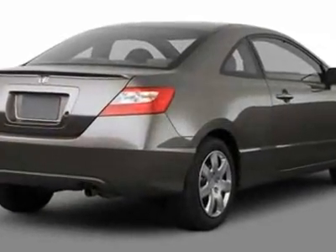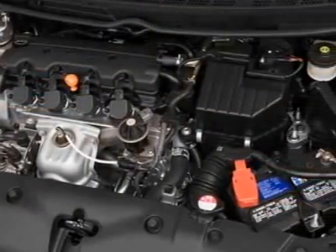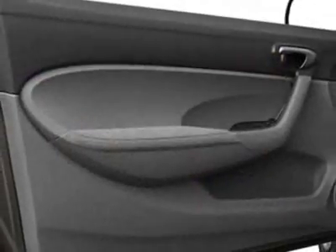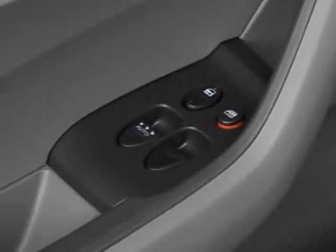This Civic Coupe boasts a 1.8-liter inline 4 engine and has a 5-speed automatic transmission. Additional options for this vehicle include power locks, CD player, air conditioning, passenger airbag, and rear spoiler.